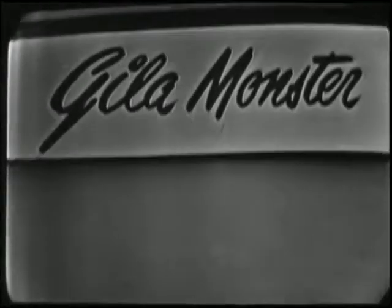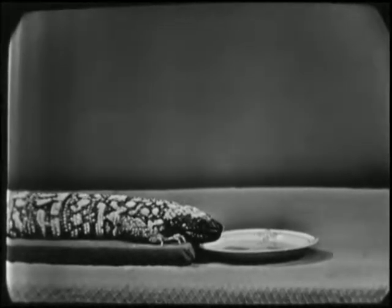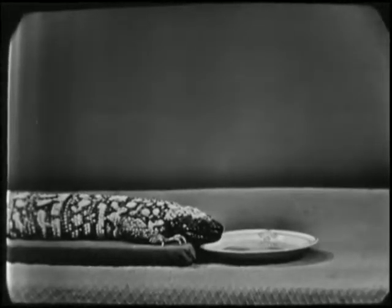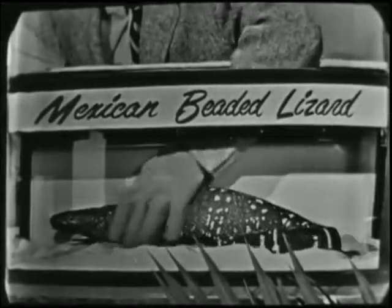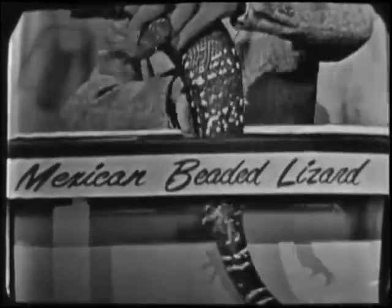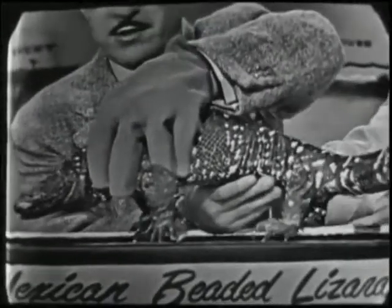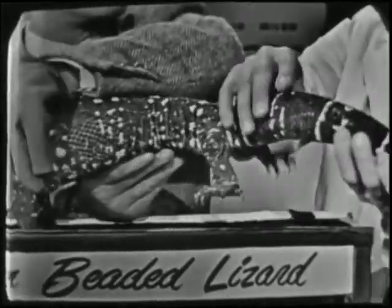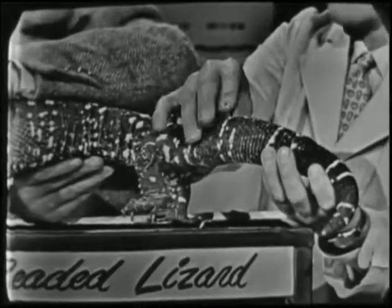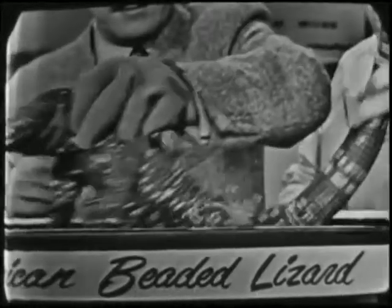Another important and large reptile that occurs in the deserts of western North America is the Gila monster. While Bob Dempster is feeding him an egg, I'd like to illustrate a close relative — the beaded lizard that occurs down in Mexico. The beaded lizard and the Gila monster are the only two poisonous lizards that occur in the world. Some of these fellows actually attain a length of about two feet, and in captivity some of them will live to about 19 years. This tail is quite important — he uses it to store food, and during times of the year when food is not available, this fleshy tail is the thing he draws on as a food supply.